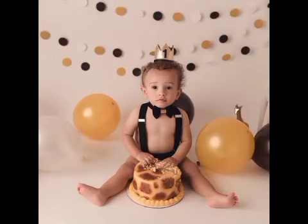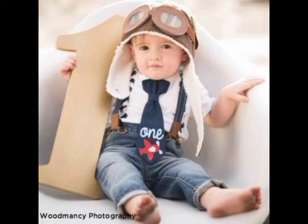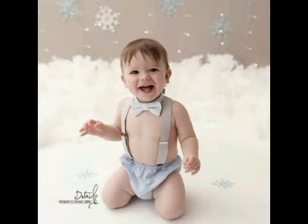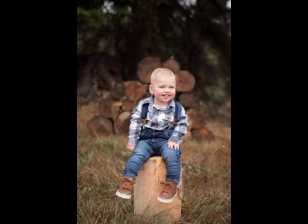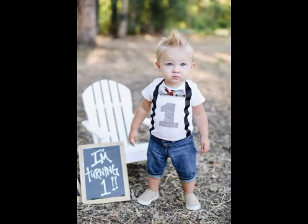Hey viewers, welcome to my YouTube channel. In today's video we are going to share baby boy's first birthday outfits. Watch the video, and if you don't have a channel, subscribe and press the bell icon so that you will get up to date. Let's begin the video with different kinds of ideas.